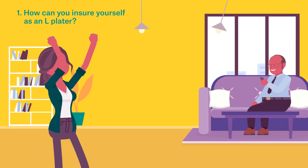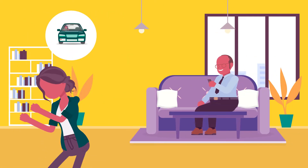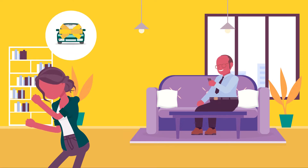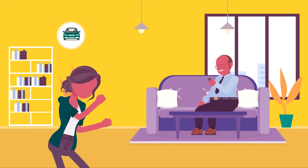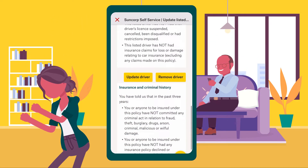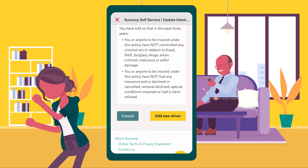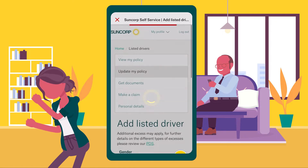How can you insure yourself as an L-plater? As an L-plater, you have two options when taking out insurance. If you own your own car, you can take out your own insurance policy for it. If you're using someone else's car — your parents, for example — you can get them to add you to their car insurance as a listed driver, but this is not compulsory with Suncorp.